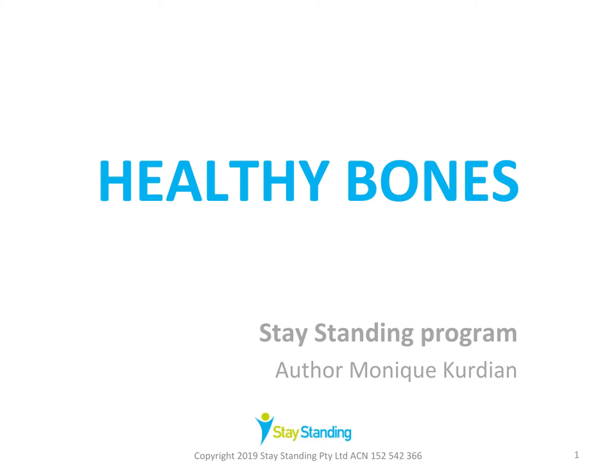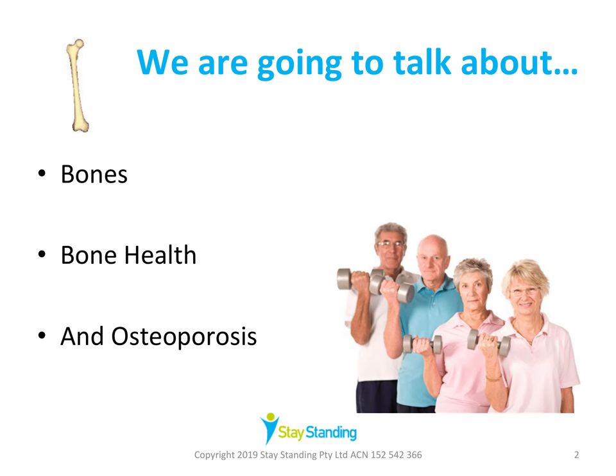Hello and welcome back to the Stay Standing program. In this presentation we're going to think about healthy bones. The falls prevention evidence base confirms the importance of healthy bones in reducing the risk of a fracture in case you have a fall. If you're leading a Stay Standing program, we suggest presenting this topic any time after the first session on balance, and we also suggest combining this topic with our older adult nutrition topic.